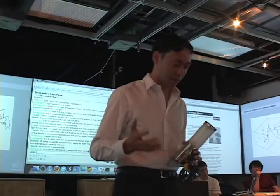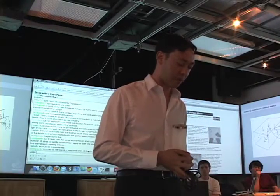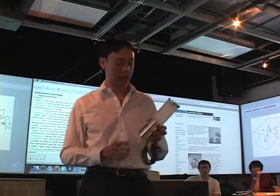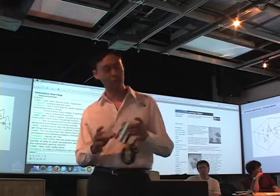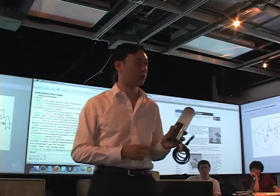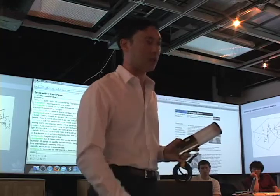I worked with Elise Cohen and Peter Cho, and we thought about the idea of creating these cyber conduits, which are sort of an abstraction of human activity. This is basically a networked lamp that has sensors on it. It can detect when people walk around in all directions, and it gives a little bit of visual feedback to show what it's sensing, and to echo that activity online.